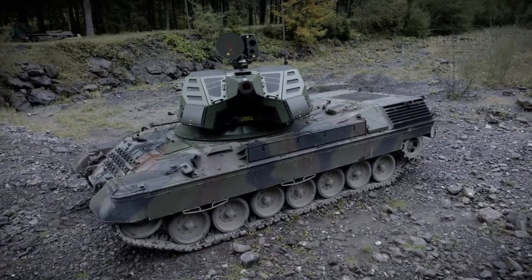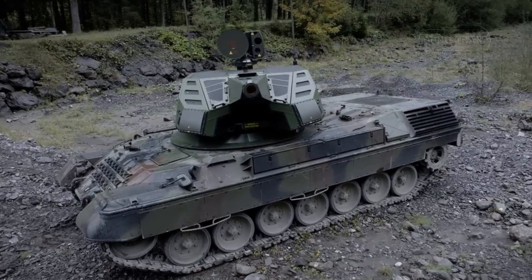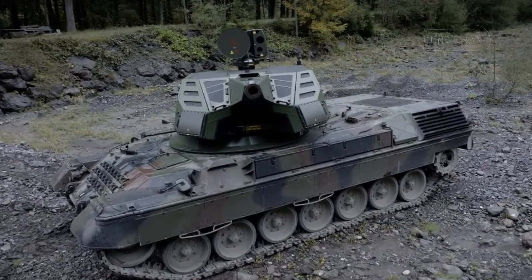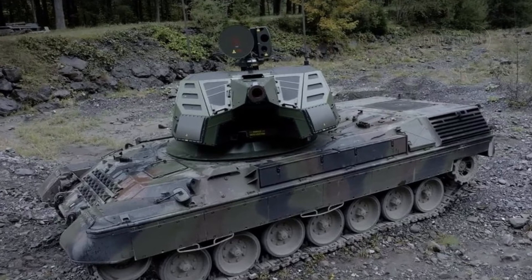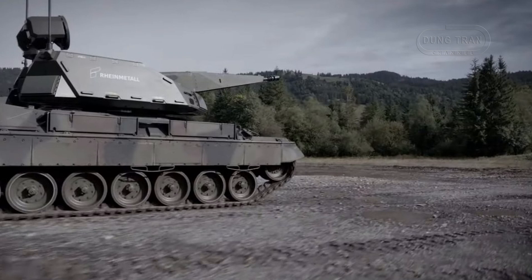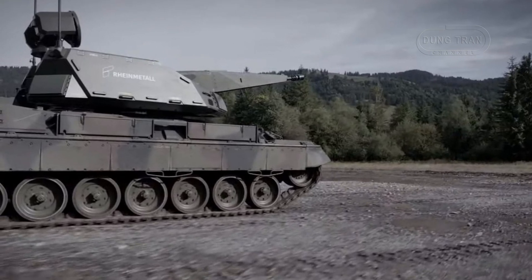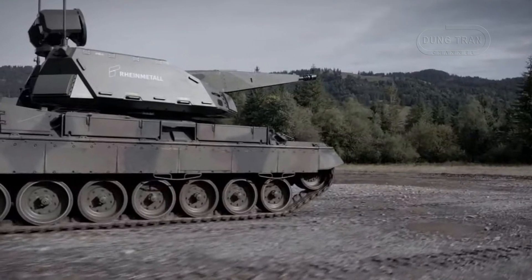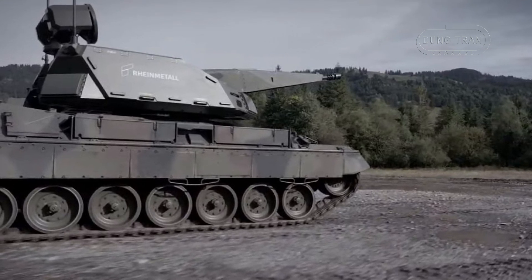Integrating this advanced turret onto the Leopard 1 chassis required minimal hull modifications. The commander and gunner were relocated to the left of the driver, with a second front hatch added and a pedestal welded to support the turret. This design preserves the Leopard 1's mobility, enhanced by retractable hydraulic feet for firing stability, while leveraging its existing durability and off-road performance.